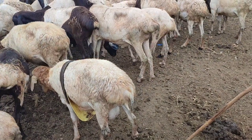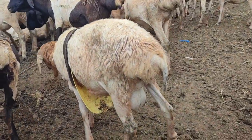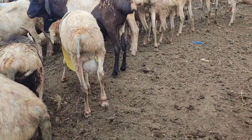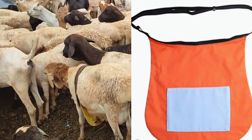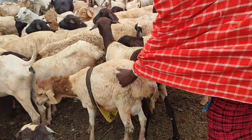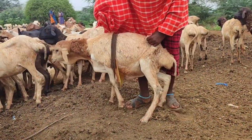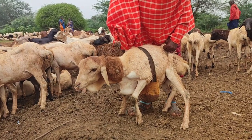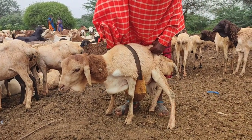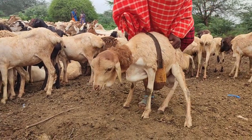Welcome back to the channel. Today we are going to talk about controlled breeding and how sheep anti-mating aprons are a game-changing solution. Sheep breeding can be a complex endeavor, often resulting in unplanned pregnancies and unwanted genetic outcomes. This can lead to resource strain and logistical challenges for farmers seeking to maintain a healthy and productive flock.